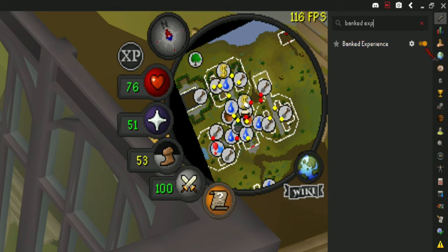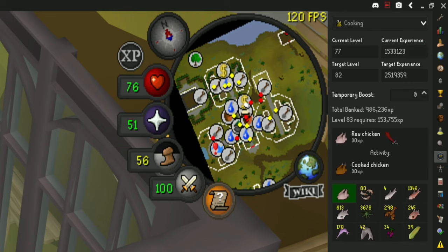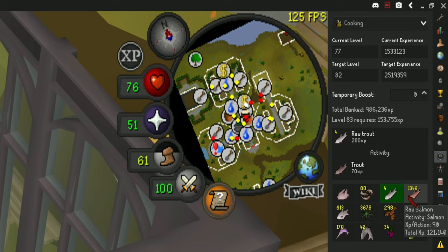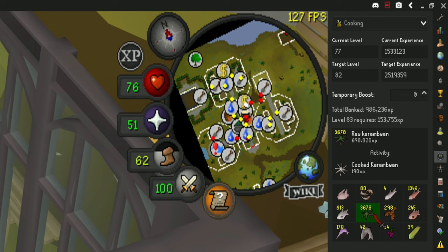For example, if I wanted to see what cooking level I could get to with whatever raw fish I had in my bank, I could open the calculator and select the cooking skill. Doing this will show you how much XP you have banked, and you can also sort it by the certain fish that you have and it will show you how much experience that fish will give you. Always take the amount of banked XP with a grain of salt because the plugin will assume that you're cooking every piece of food, for example. But overall it's still a great plugin when you're trying to chase a skill requirement.